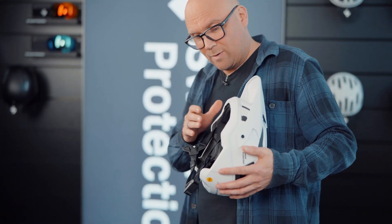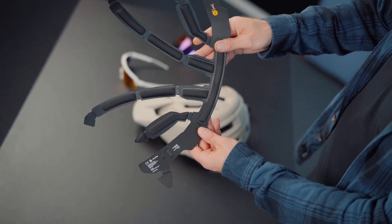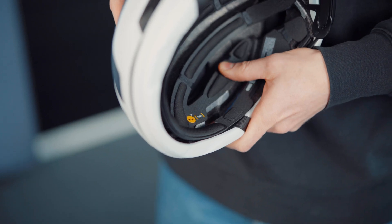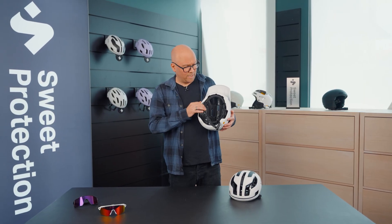Finally, we have a MIPS layer on the inside where the MIPS function layer is laminated to the comfort lining itself to make sure you have the best possible combination of comfort and ventilation.